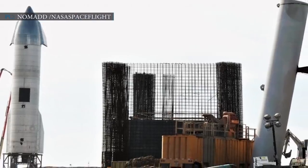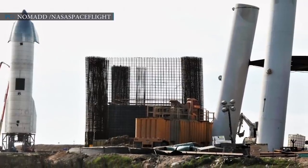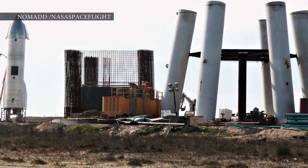Hello friends, welcome to Engineering Today and we are back with some latest updates for you. To begin with, we will talk about updates regarding SpaceX's Starship booster catching launch tower.